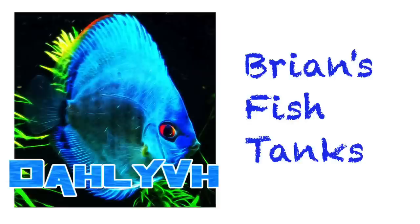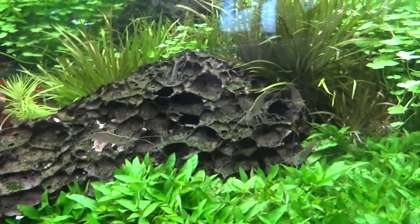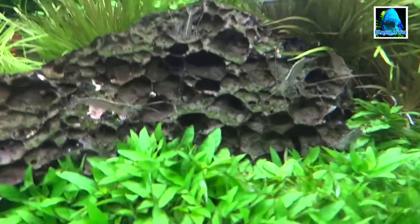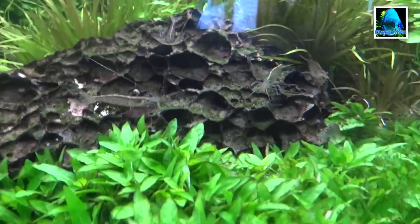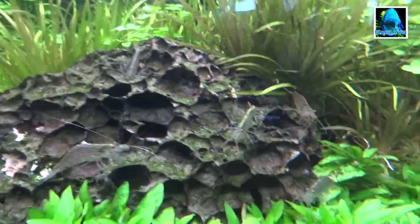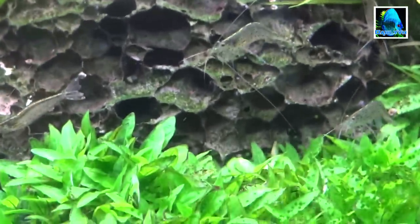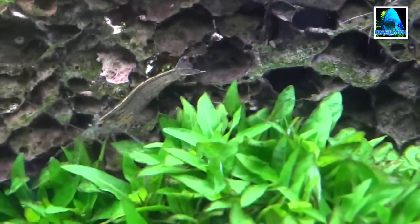Hey YouTube, want to check out some Amano shrimp? I keep Amano shrimp in my planted tanks to help with algae, plus I just think they're cool. You don't see them a whole lot, and every so often you'll see them. It's pretty rare to get a bunch of them all in one spot. Right now I've got five of them on this rock — one, two, three, four, and five — on this piece of Utah dragon stone, just going to town on some green algae.